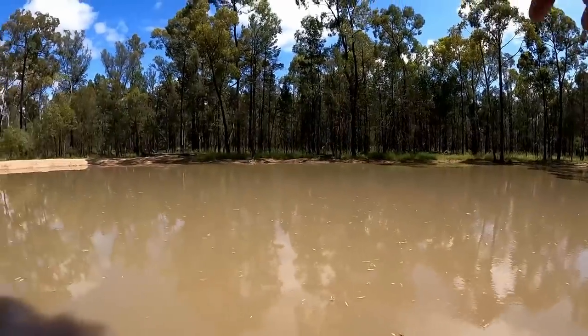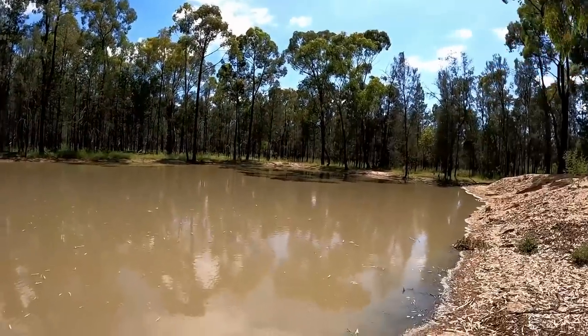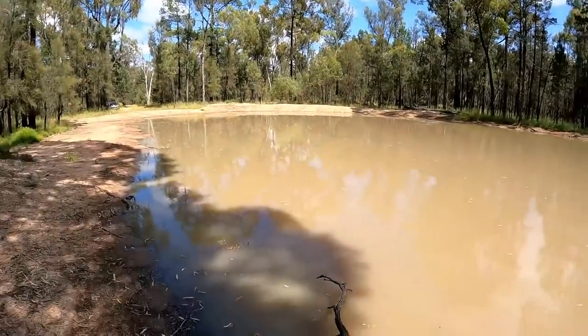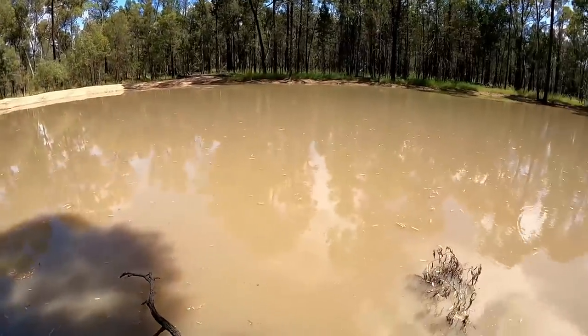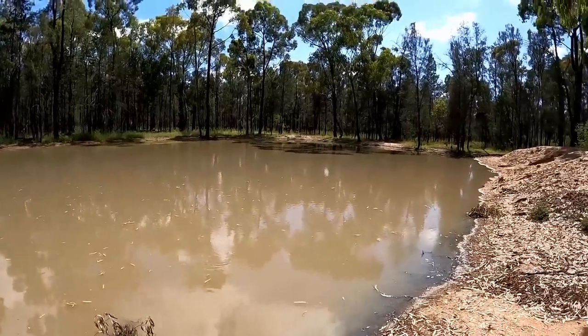I've made it out to this dam out in the sticks, and we are way out in the sticks now — and it's a total bust. Absolutely nothing here. I've tried along this bank, tried up there, tried along here. Line's been in the water for a good 20 minutes, not a single bite. One thing I have noticed — the dam's got everything going for it: it's a fairly well clay base, it's the right colour, I know it's nice and deep. There is a creek that runs not too far from here, but just not a single yabby.